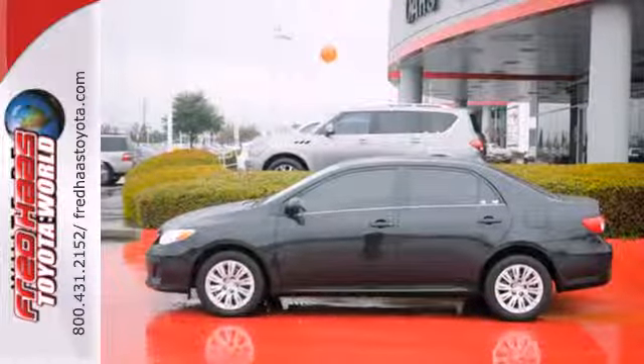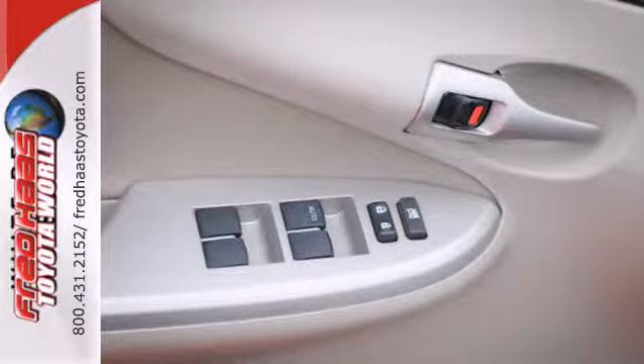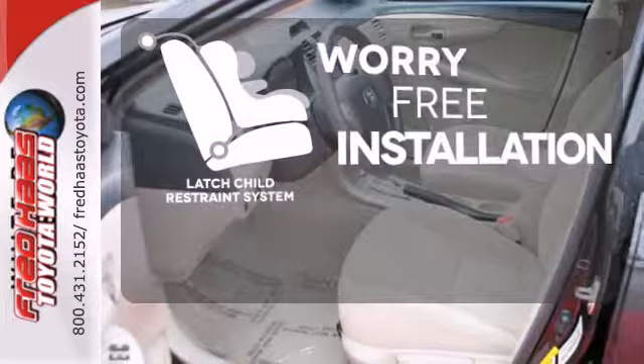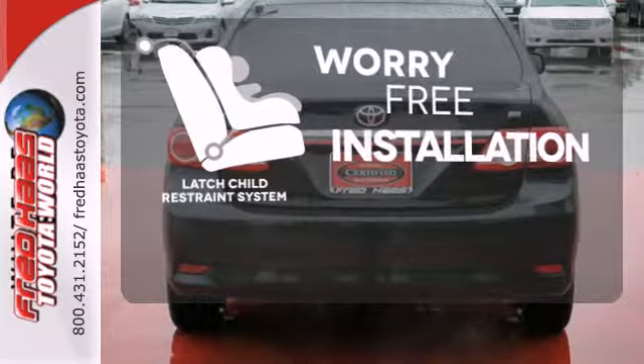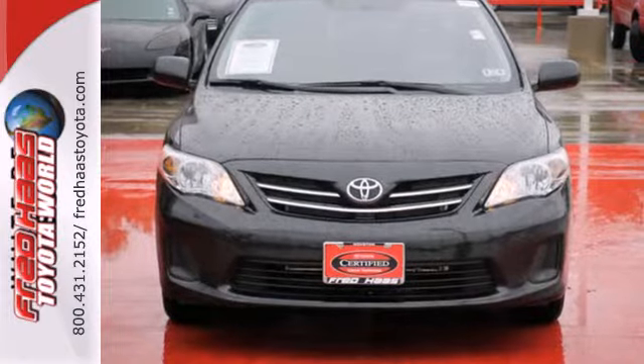And with features like a CD player and stability and traction control, you have a well-rounded vehicle at a great price. The LATCH restraint system makes it easy to safely install your child's seat every time. Start enjoying some peace of mind and take this Corolla home today.